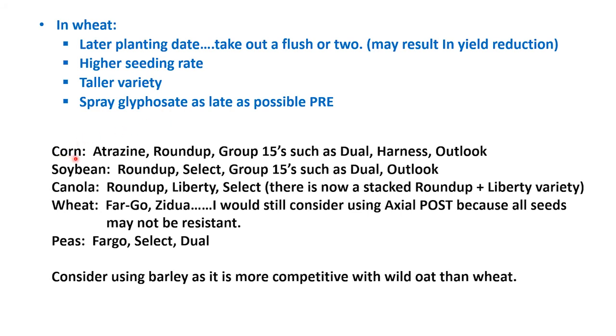For corn, we've got options such as Atrazine and Roundup. Don't forget the pre's — group 15 such as Dual, Harness, and Outlook. In soybeans: Roundup, Select, and again the group 15 such as Dual and Outlook. In canola: Roundup, Liberty, and Select. Also, don't forget about Sawnland, which can be applied in the fall or in the spring, preferably in the fall, to control some of those green foxtail plants. Sawnland unfortunately will not control wild oat.